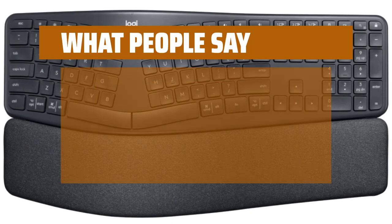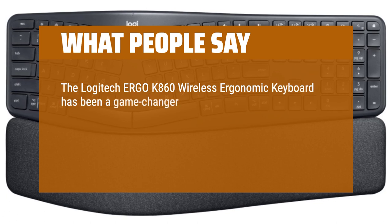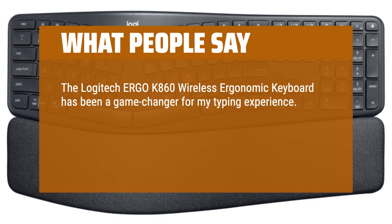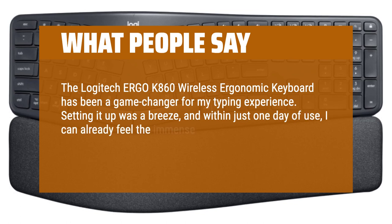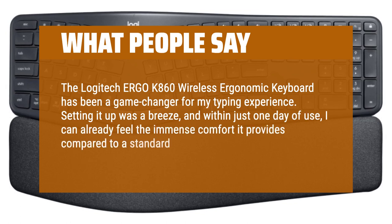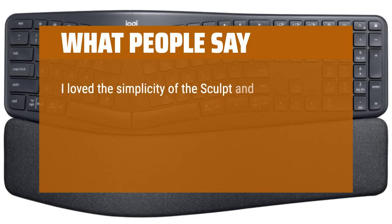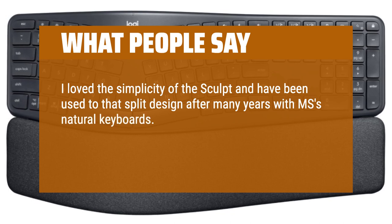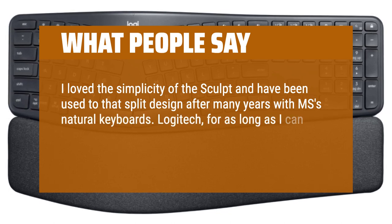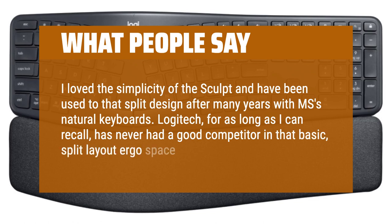What people say: the Logitech Ergo K860 Wireless Ergonomic Keyboard has been a game-changer for my typing experience. Setting it up was a breeze, and within just one day of use I can already feel the immense comfort it provides compared to a standard keyboard. I love the simplicity of the sculpt and have been used to that split design after many years with Microsoft's natural keyboards. Logitech, for as long as I can recall, has never had a good competitor in that basic split layout ergo space.